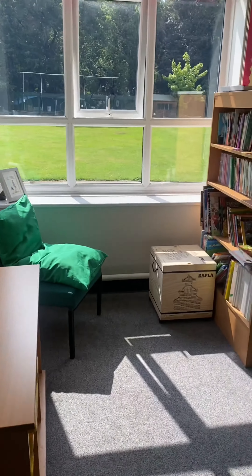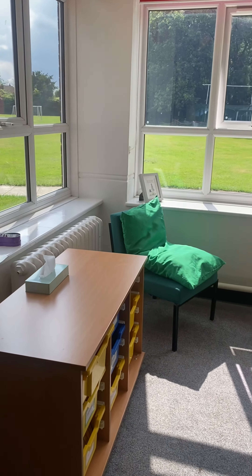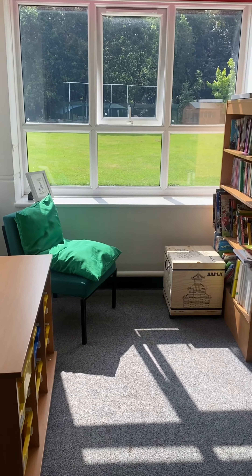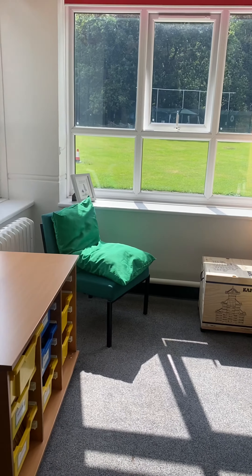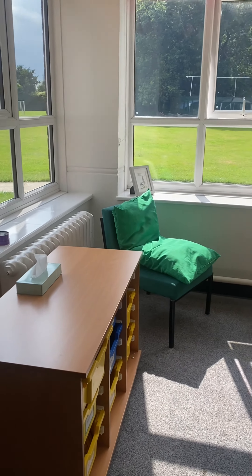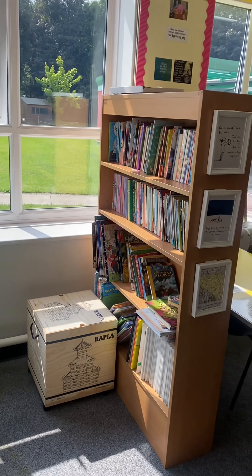And then this over here is our reading area. We've got lots of nice comfy cushions and everything like that, that hopefully by September we can have set out again. And then we've got some equipment that we can get out at lunchtimes and playtimes.